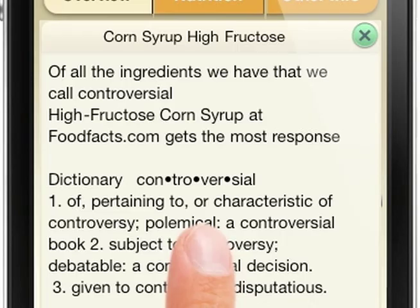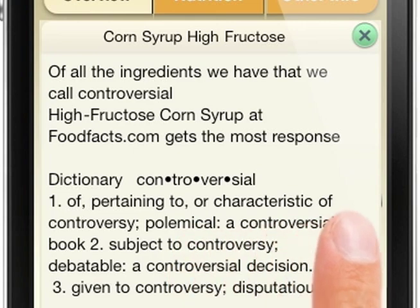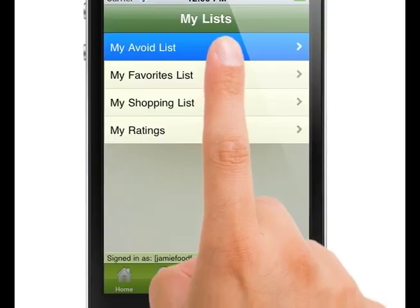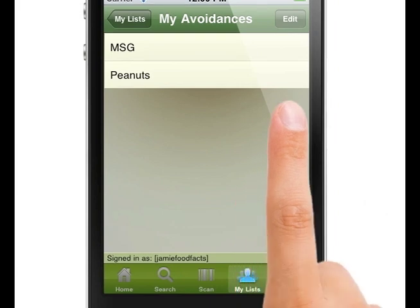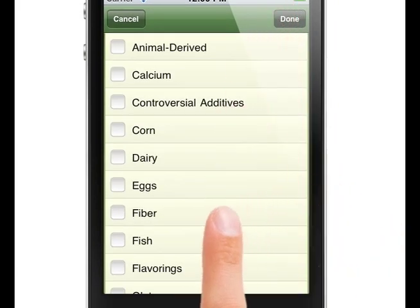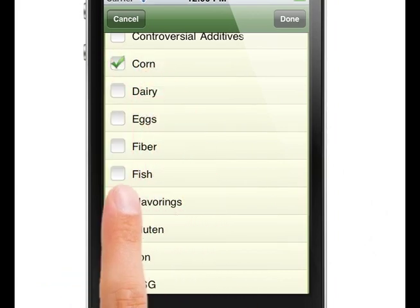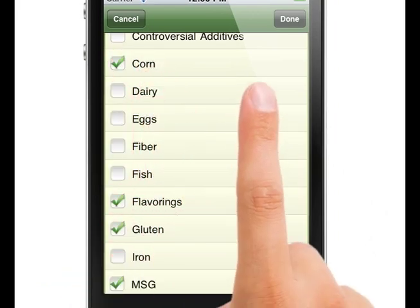By clicking on the ingredient, you will be able to view what is contained in that specific ingredient and why it may be hazardous to your health. Our avoid list allows you to keep clear from a specific ingredient that you're trying to keep out of your diet. This feature will filter your searches so that you can avoid any products that contain that specific ingredient or allergen.